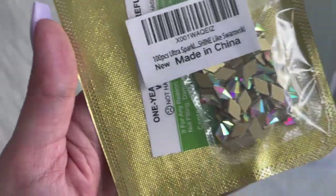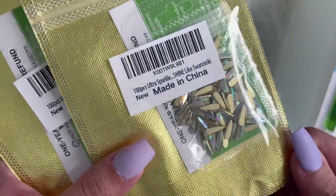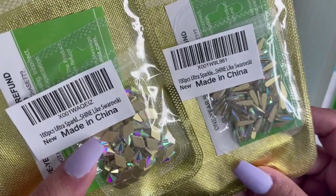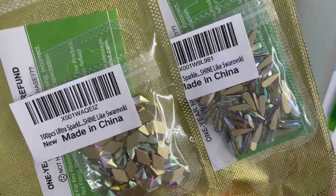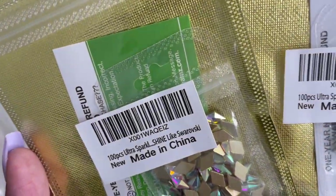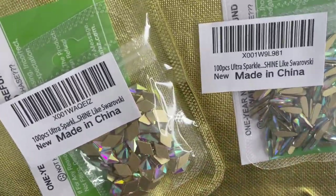From Amazon, I did get these rhinestones. I got these just so I could use them for practice — I do practice on my fake hand a lot. I just wanted these to practice stone placement and that good stuff. These were like seven bucks and it has a hundred pieces — super cute, and they shine like Swarovski.